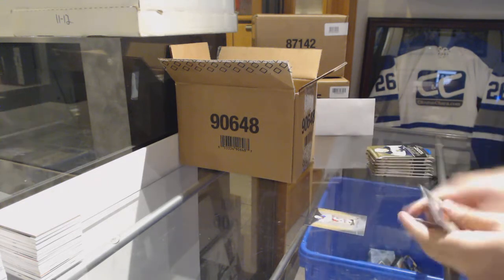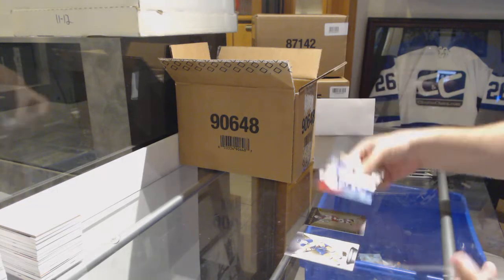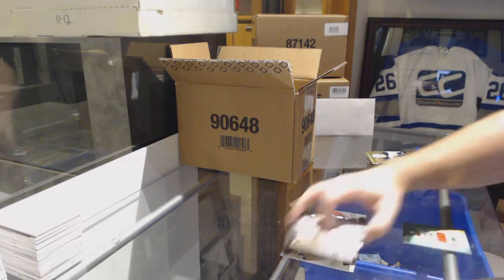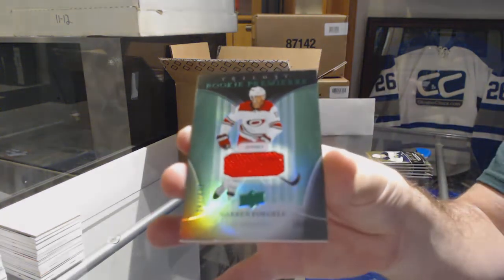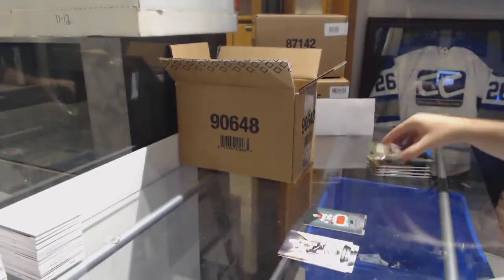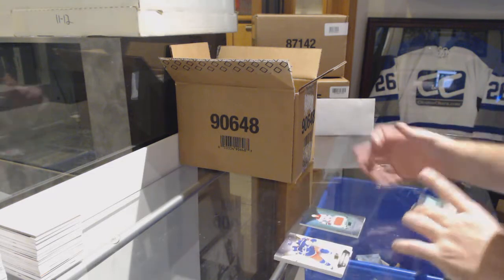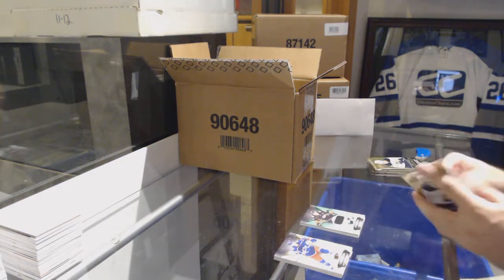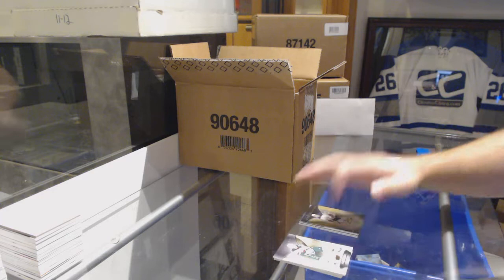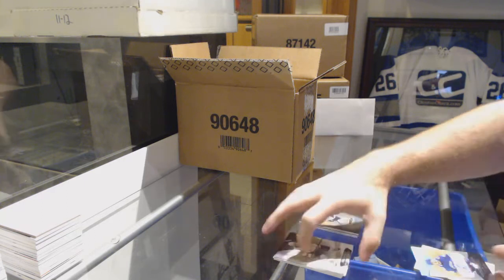We've got a Brett Howden rookie premieres for the Rangers. Tampa Bay Lightning, number to 425, Stephen Stamkos. For the Carolina Hurricanes, 499 rookie jersey, Warren Vogel. Number to 628 jersey of Ryan Getzlaff for the Anaheim Ducks. Rookie premieres, the 999 of Evan Bouchard. That is a healthy, healthy start.